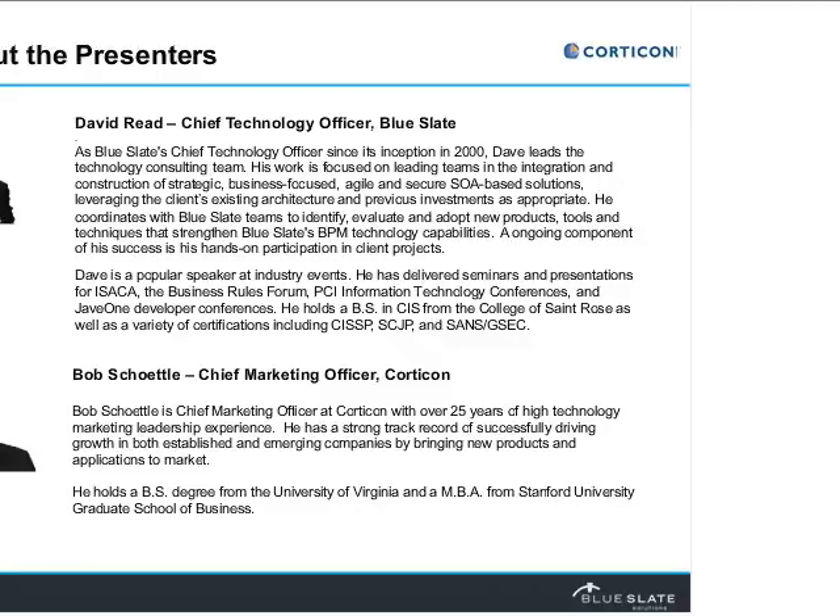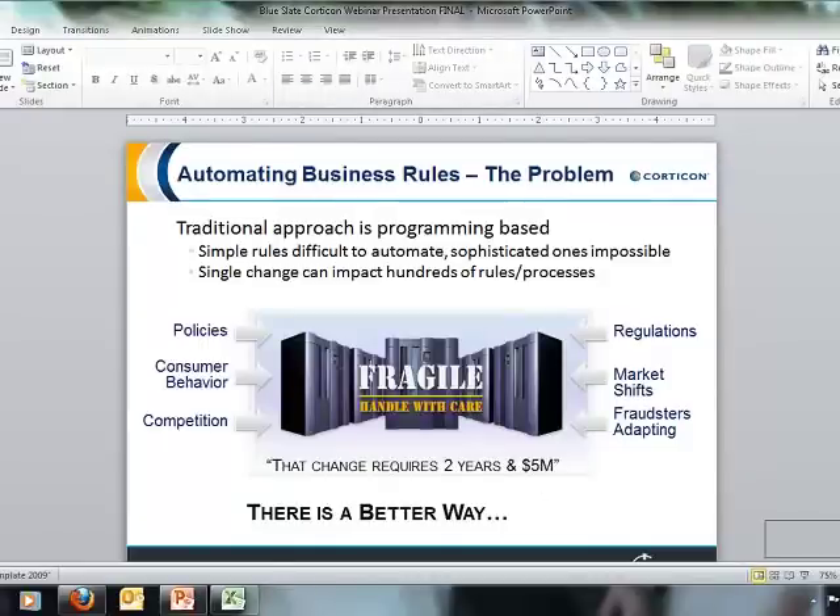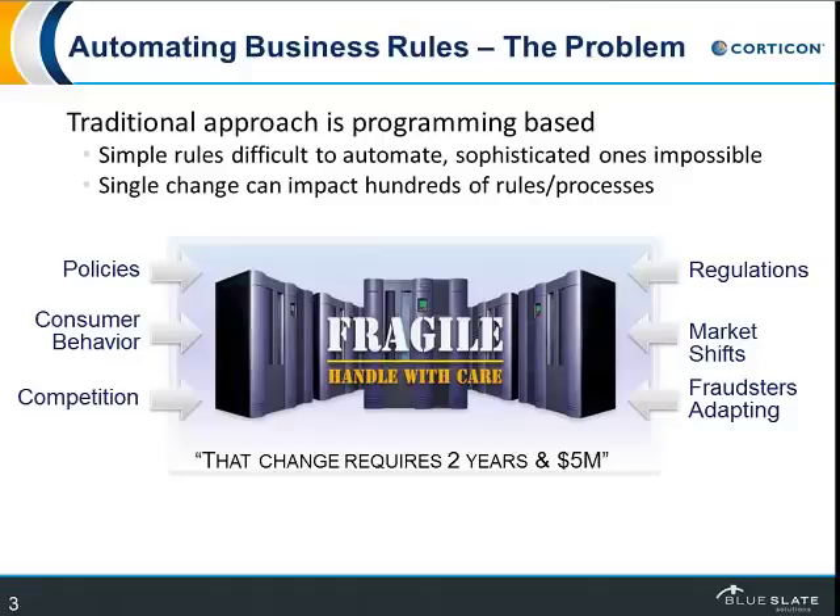Great, thank you Dave. Let me spend a couple of minutes digging deeper into business rules and how automating them works. The general problem organizations have when automating business rules is that the traditional way is programming. You have developers write code, and you can handle simple rules that way. More complex ones can be difficult if not impossible. Any single change can be really difficult to do and in many cases can impact hundreds of other rules and processes. And change is going to happen — from regulations, policy changes, competition, to market changes. The general reaction when you bring this to a CIO is that the change is going to take several years and several million dollars.